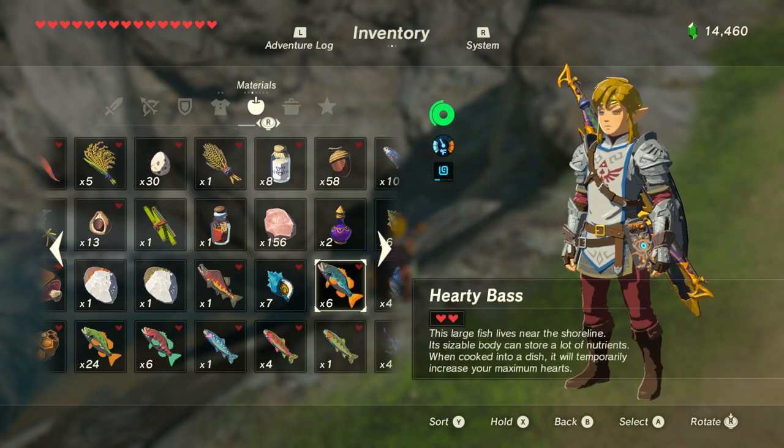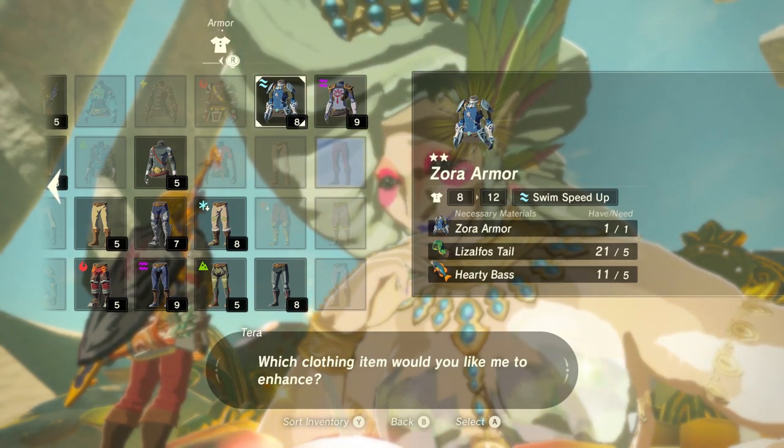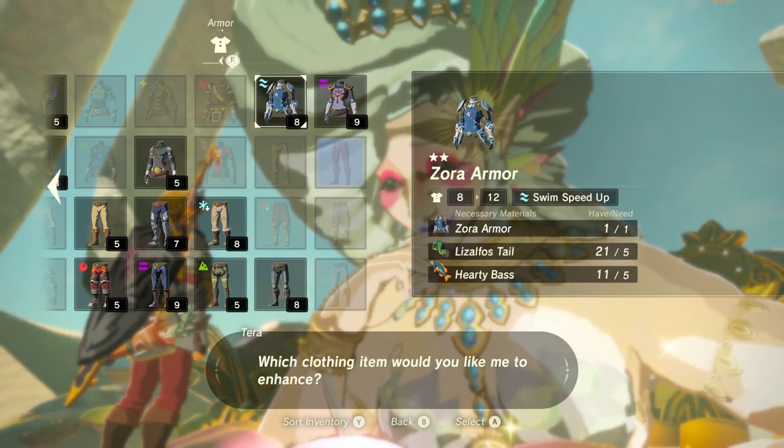Hey, what's up everybody. This video will be showing you where to find the hardy bass in Zelda Breath of the Wild. This fish can be used to temporarily improve your maximum heart, but it's also needed to upgrade your Zora gear at one of the great fairies.